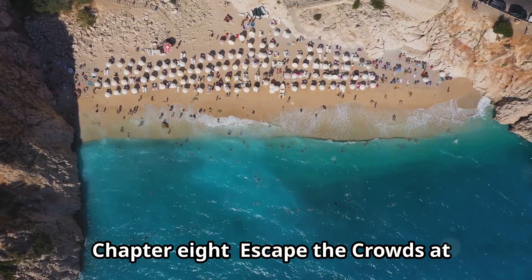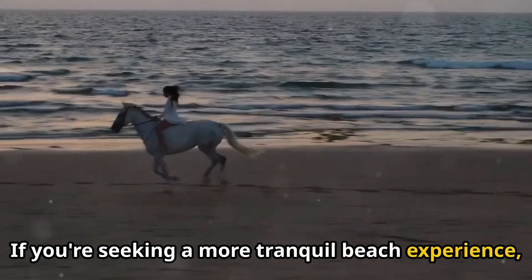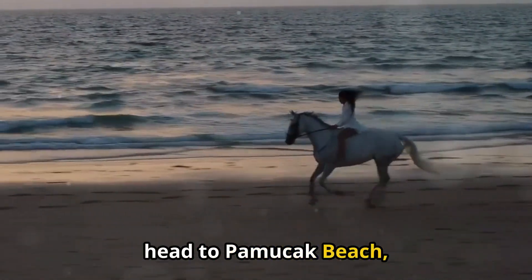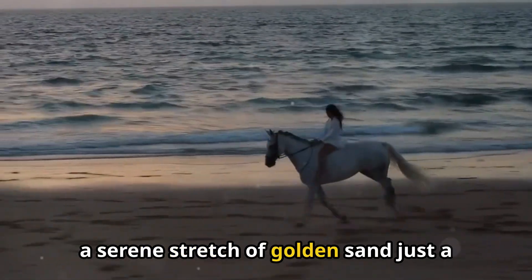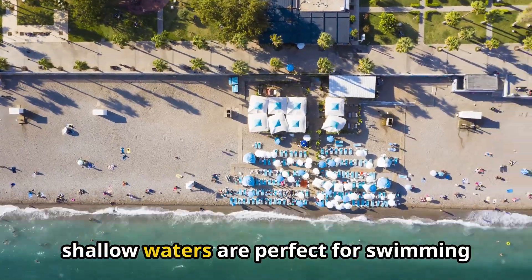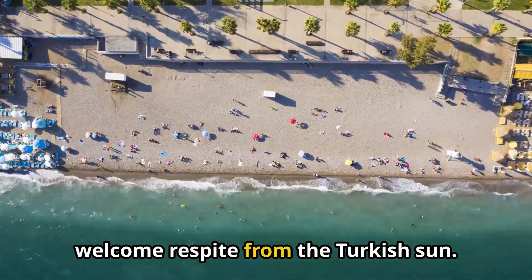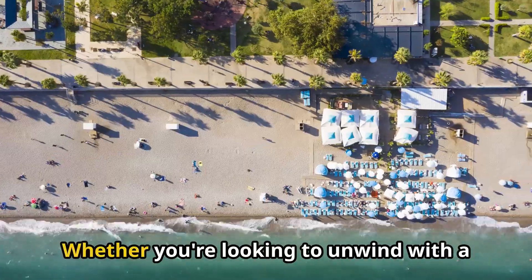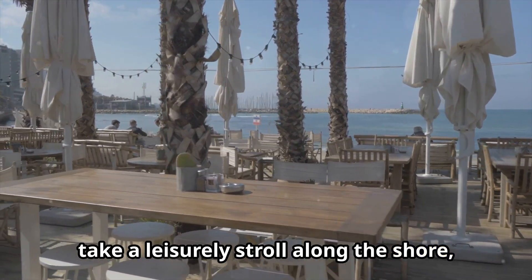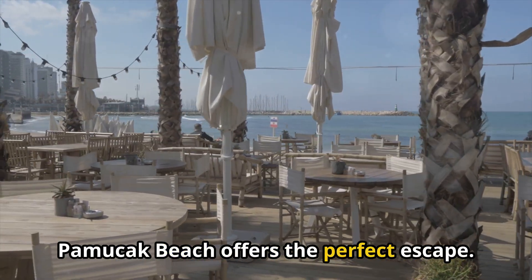Escape the crowds at Pamuchak Beach. If you're seeking a more tranquil beach experience away from the crowds of Lady's Beach, head to Pamuchak Beach, a serene stretch of golden sand just a short drive from Kusadasi. The clear, shallow waters are perfect for swimming and sunbathing, while the gentle sea breeze provides a welcome respite from the Turkish sun. Whether you're looking to unwind with a good book, take a leisurely stroll along the shore, or simply soak up the serenity of your surroundings, Pamuchak Beach offers the perfect escape.